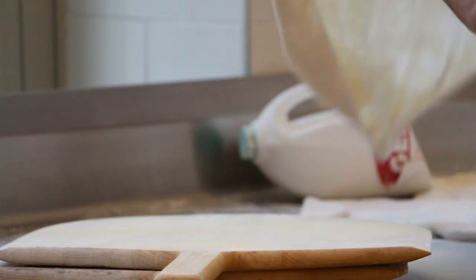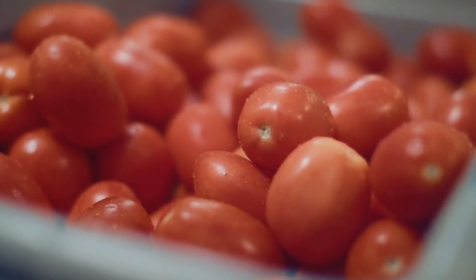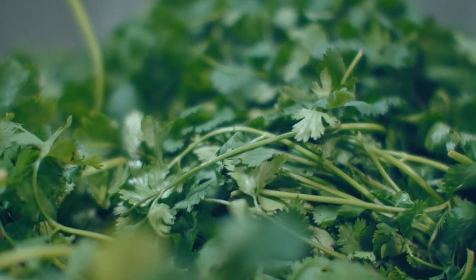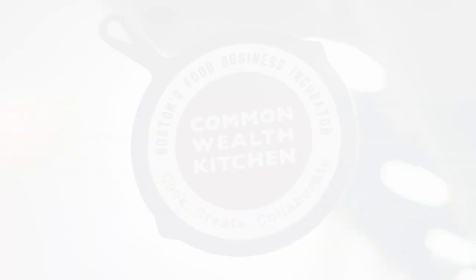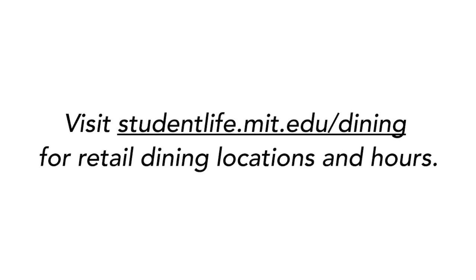Most campus eateries are expected to be open. Joining familiar eateries in the Student Center is the Launch Pad, a group of new concepts from food business incubator Commonwealth Kitchen. For the latest on retail dining, including locations and hours, visit studentlife.mit.edu/dining.